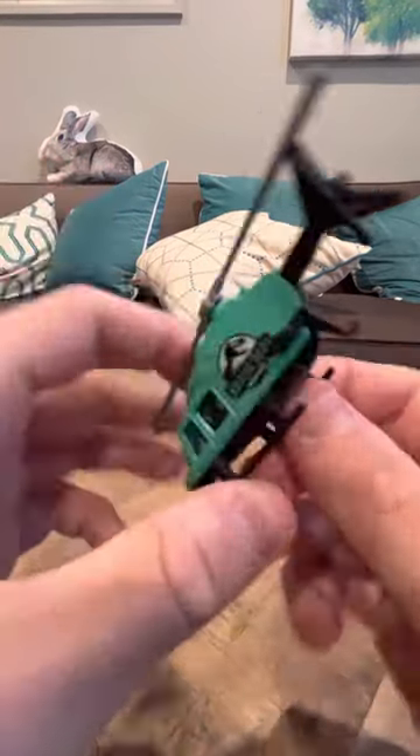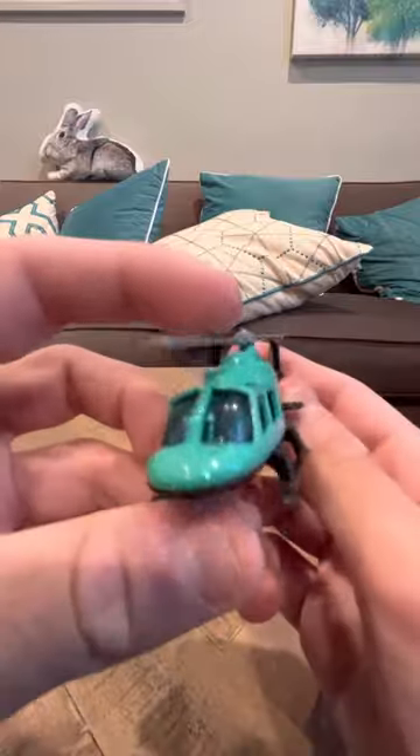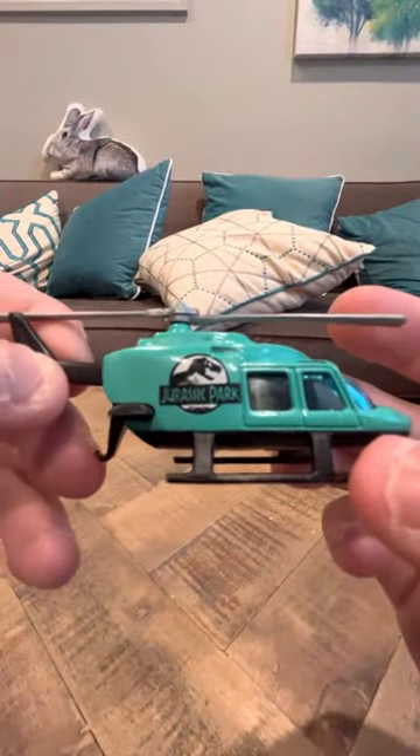So it's a very, very interesting model for that reason. And if you look here, it says Jurassic Park on the logo. Let's take a closer look at it.